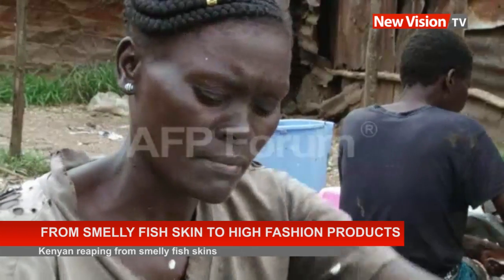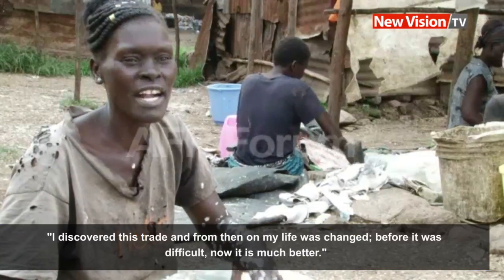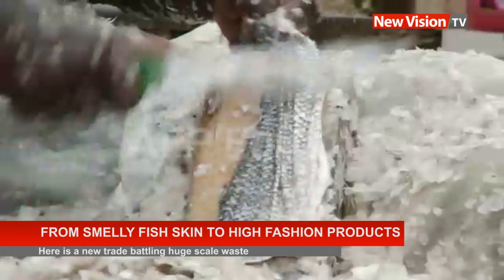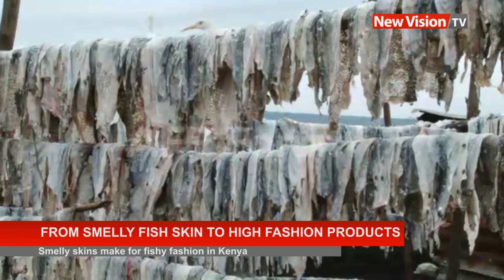Before joining the tannery, Agnes had trouble making ends meet. Now she works full-time processing fish skins. From the leftovers, workers strip the last pieces of rancid flesh from fly-covered skins and hang them to dry on a wooden beam, laid out like clothes on a washing line.